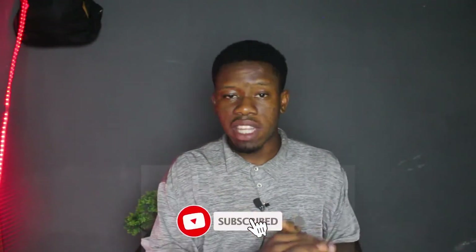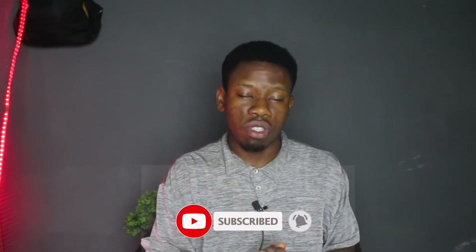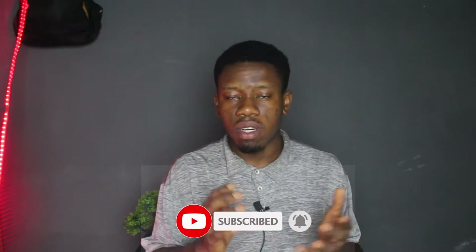By the way, my name is Mikey Rumaka and on my YouTube channel I make videos around business, personal finance and tech. If this interests you, please do me a favor by smashing the like button so that YouTube can recommend this video to more people. Also hit the subscribe button and join the family. The goal is to hit 10,000 subscribers, so with that said, let's dive right into today's video.